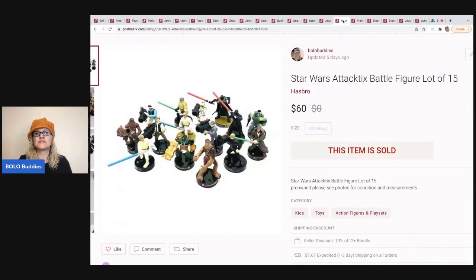The next item are these Star Wars Attacktix battle figures, a lot of 15. I sold these for $60 and the buyer paid shipping.